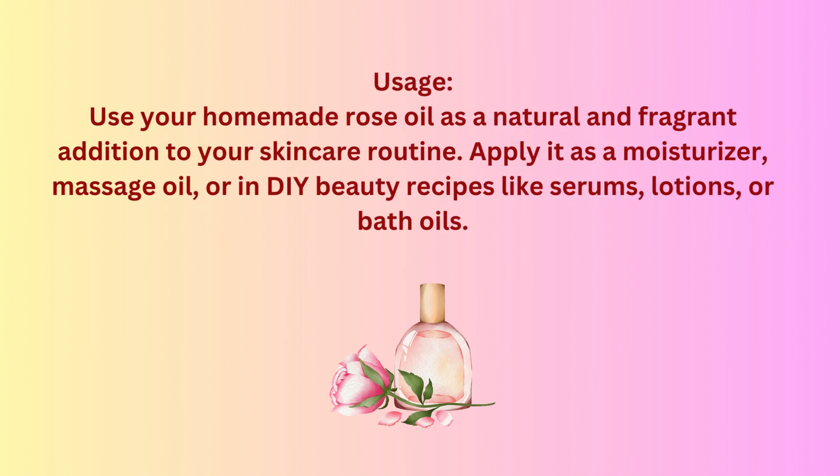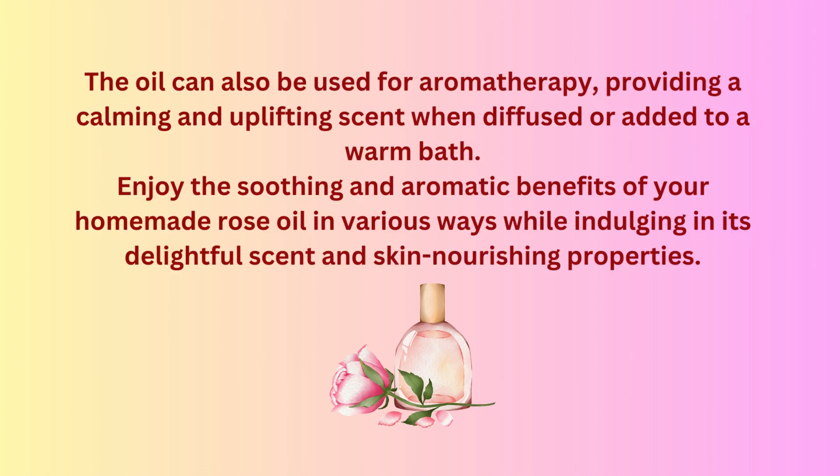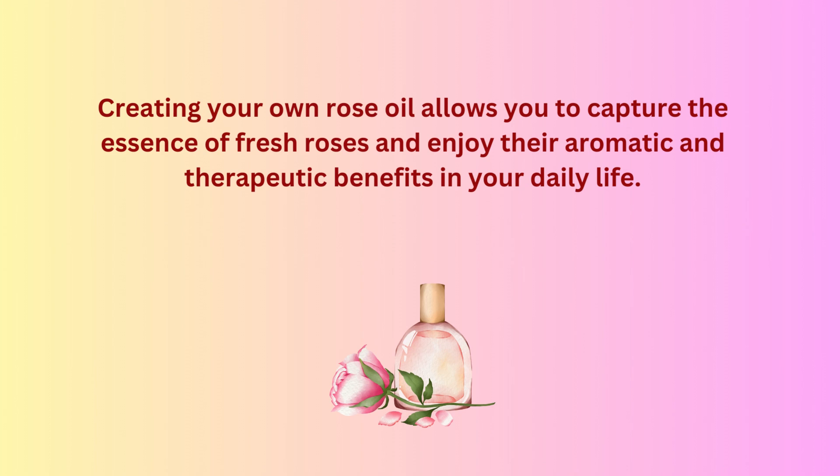Use your homemade rose oil as a natural and fragrant addition to your skincare routine. Apply it as a moisturizer, massage oil, or in DIY beauty recipes like serums, lotions, or bath oils. The oil can also be used for aromatherapy, providing a calming and uplifting scent when diffused or added to a warm bath. Enjoy the soothing and aromatic benefits of your homemade rose oil while indulging in its delightful scent and skin-nourishing properties. Creating your own rose oil allows you to capture the essence of fresh roses and enjoy their aromatic and therapeutic benefits in your daily life.